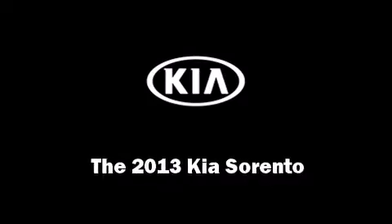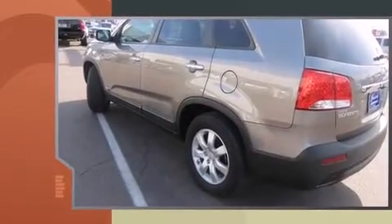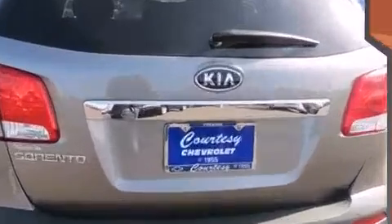Treat yourself to a test drive in the 2013 Kia Sorento. Under the hood you'll find a six-cylinder engine with more than 270 horsepower, providing a smooth and predictable driving experience. Four-wheel drive allows you to go places you've only imagined.